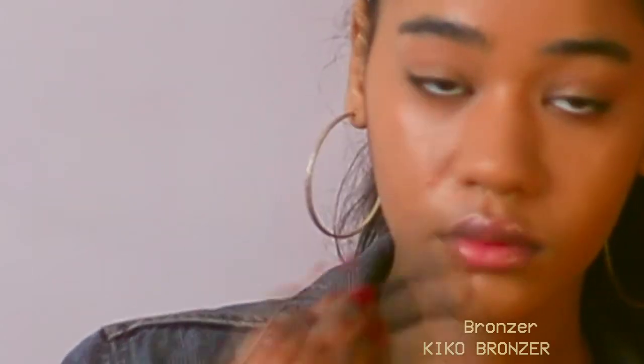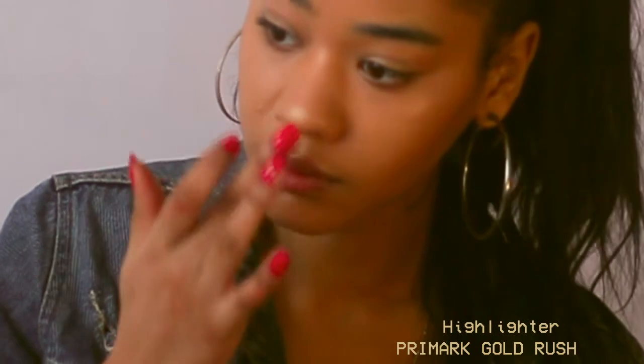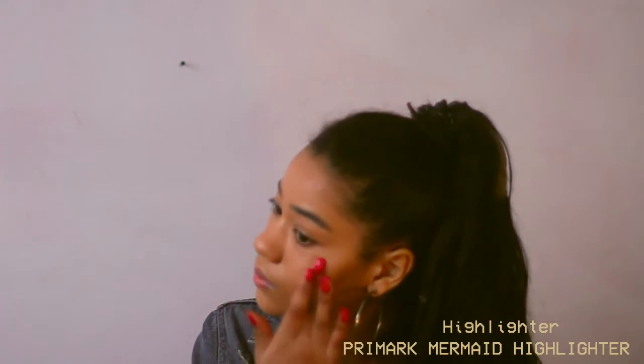To highlight, I'm going to use two golden cream shadows from my Primark palette and also their eyeliner. I apply it on the tip of my nose, my nose bridge, my cheeks, my chin, and my forehead.